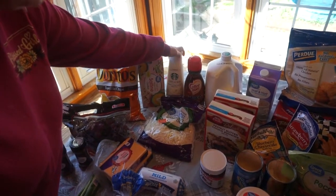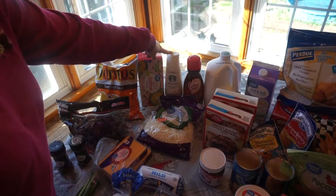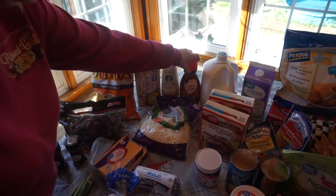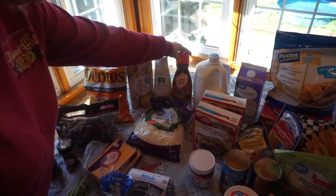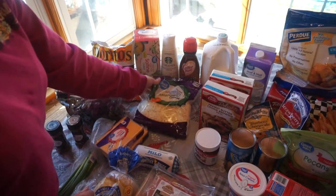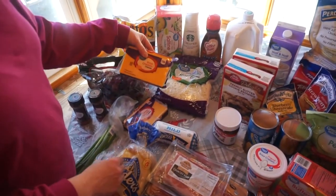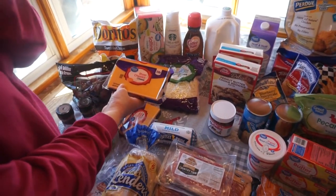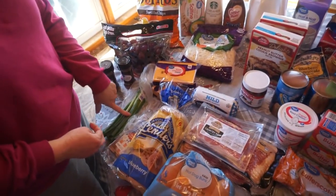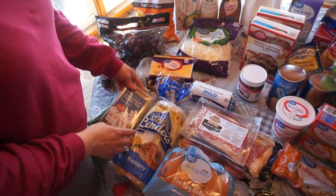Some of this Starbucks white chocolate mocha — we haven't tried this before, but it was a request from one of my kids, so we're going to be trying this. Then Snickers coffee creamer for my youngest son. Then I picked up some mozzarella cheese, two of these one-pound bricks of sharp cheddar, and I got some sausage and some green onions for a recipe that's coming up.